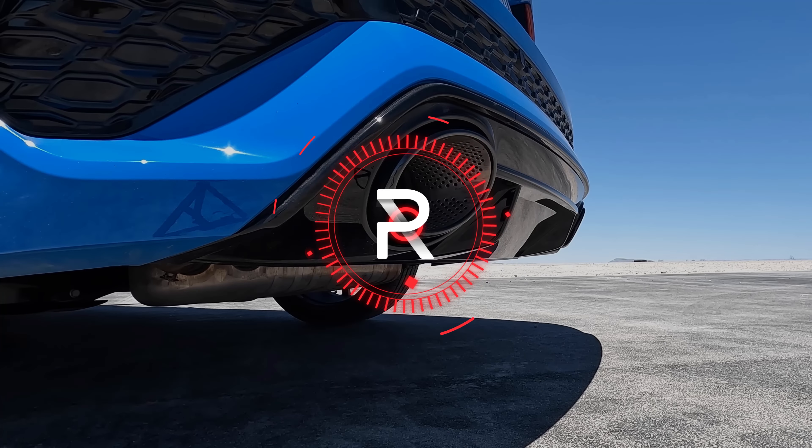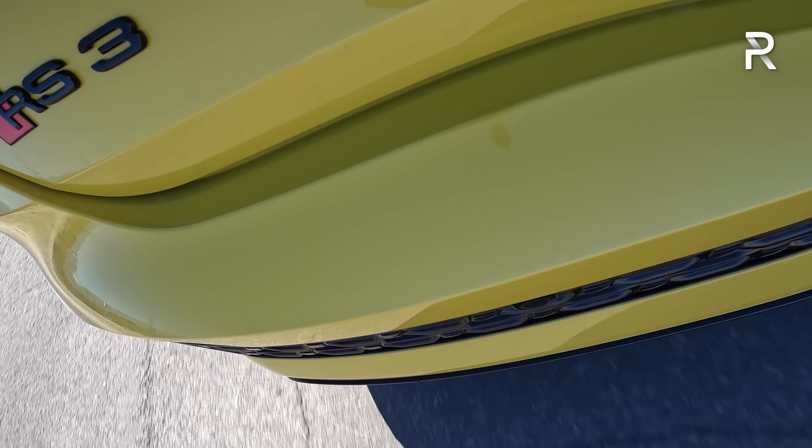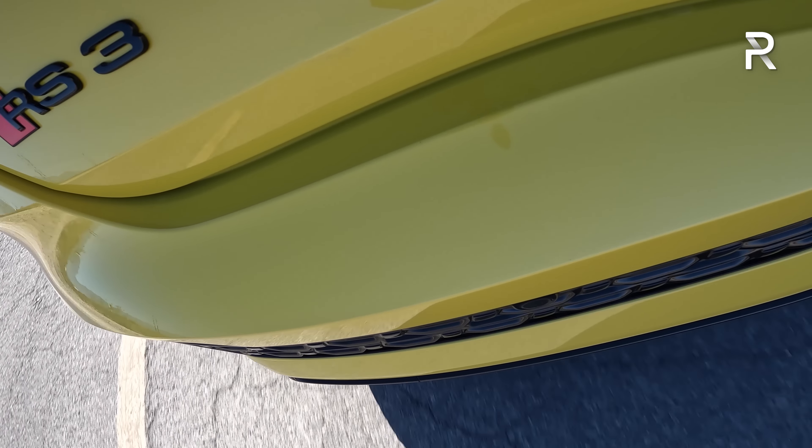Today I'm out here at Spring Mountain Resort, about an hour away from Las Vegas, to drive the completely redesigned 2022 Audi RS3. Just like its previous generation, we still have that lovely five-cylinder turbo under the hood, now making over 400 horsepower, and we have a new all-wheel drive system that includes a torque vectoring rear diff — this thing actually has a drift mode. It's now the only way to get a five-cylinder in the Audi RS performance family, and the least expensive way since the TT RS was discontinued. How does the all-new 2022 RS3 stack up? Stay tuned to find out.